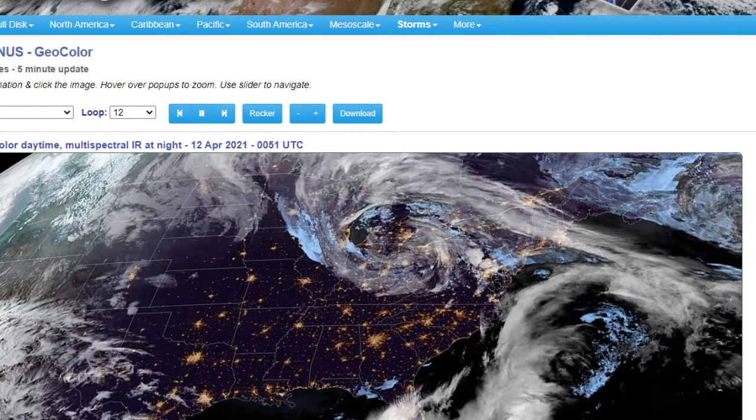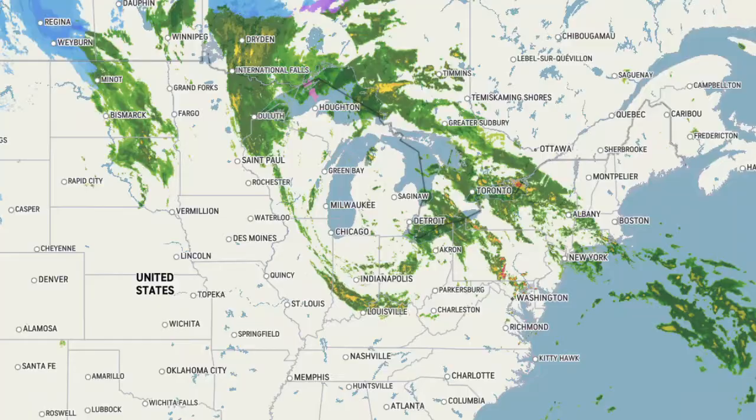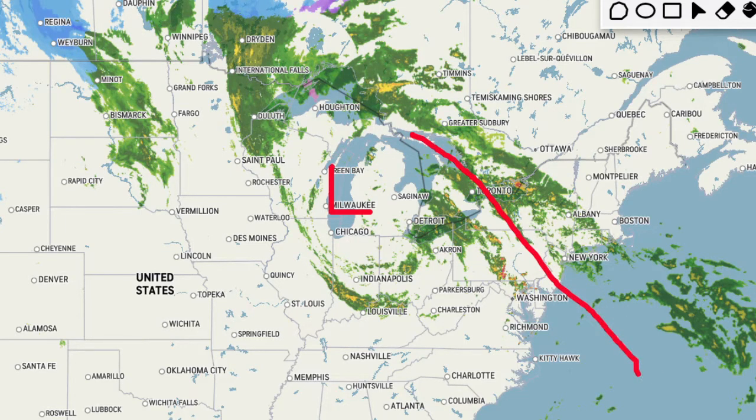And what we have going on here is we actually have your upper level — let's draw this out and make our own. You've got your low right here, your cut-off low right there. And then you have this warm front that's kind of just stuck right here. And then we have this cold front, just stuck. So this is the warm sector right here, and that's where the thunderstorms are breaking out. And this is just going to spin around. It's not really going to move much today into tomorrow, so we're going to be stuck in this setup.